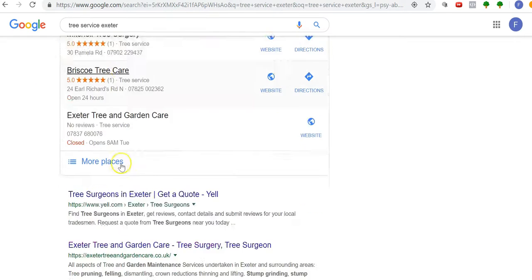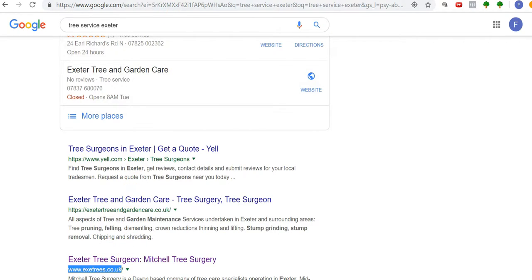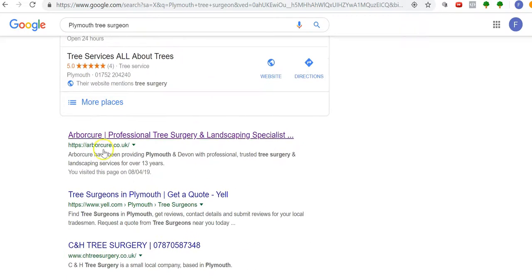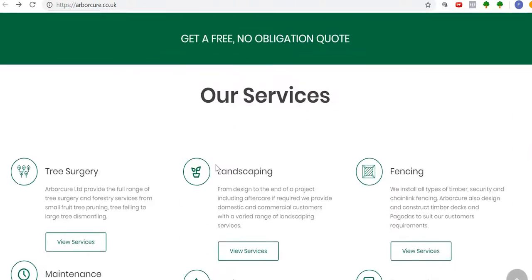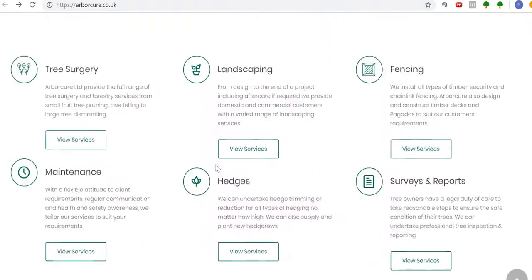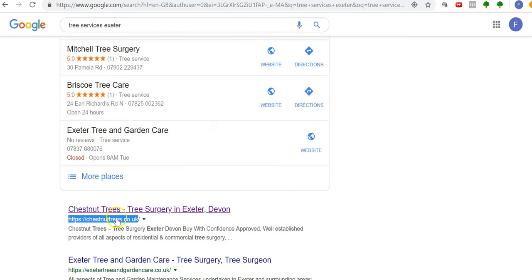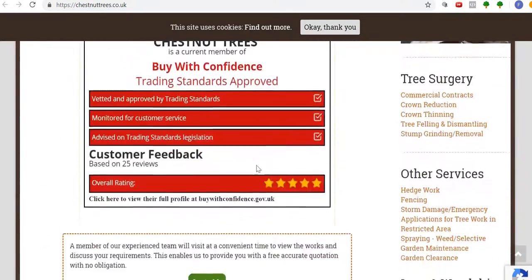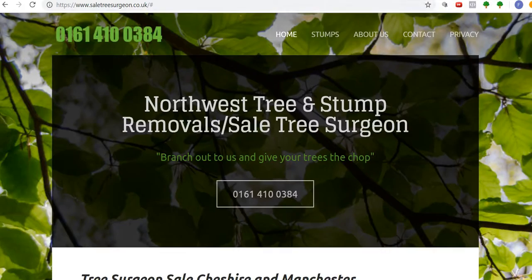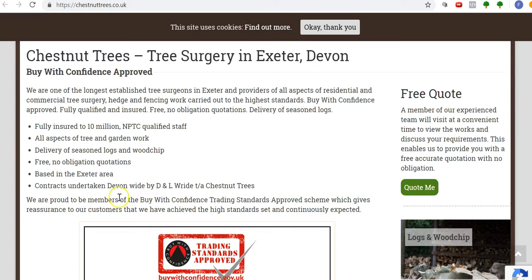Looking at the number one competitor for a Plymouth keyword — about 250 searches per month — Arbicure's content is a little bit better but still easy to outperform. Nowhere near 1,000 words, probably less than 300. For Chestnut, even less. So for your area, it's not hard to outperform your competitors on content.